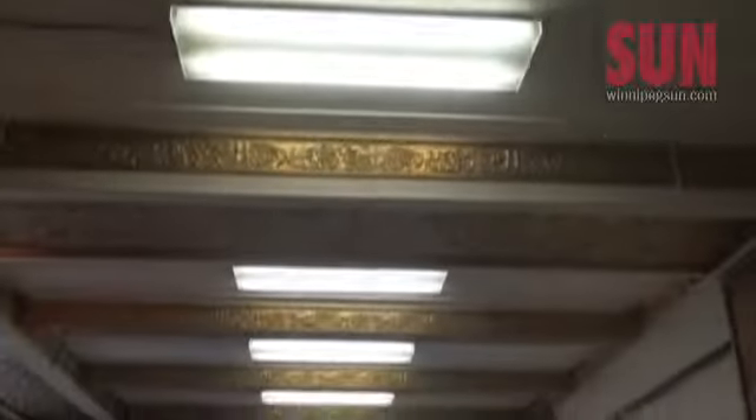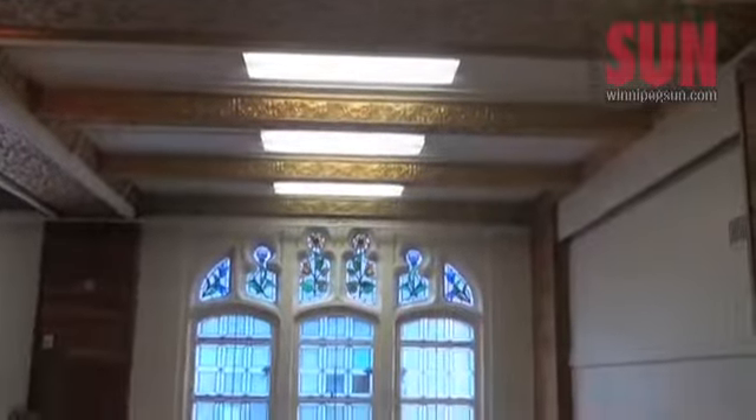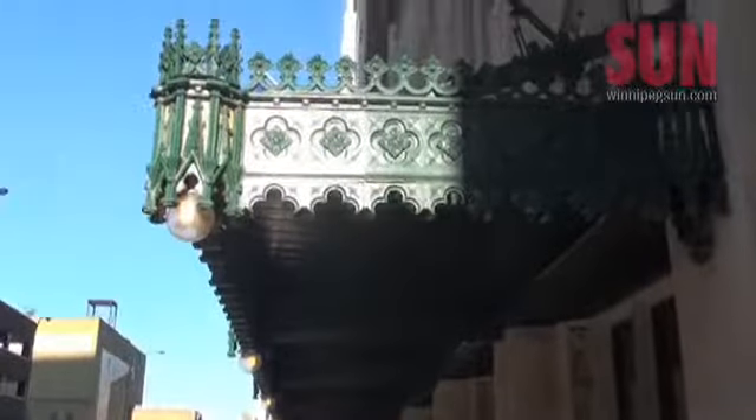Other historic rooms of note include the Olympia Bar, with its beautiful chandeliers from Tiffany's of New York, and Oxford Hall, which once housed the famous Winnipeg Press Club for a brief time in the 70s.